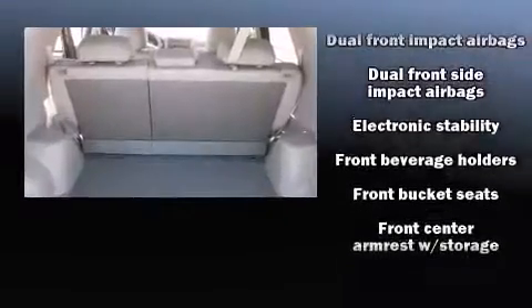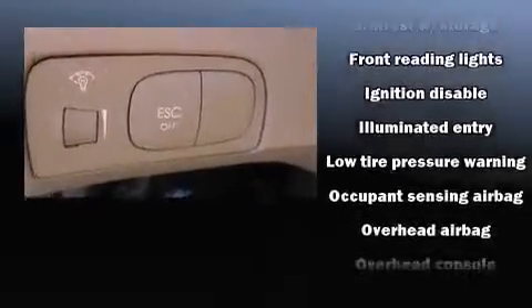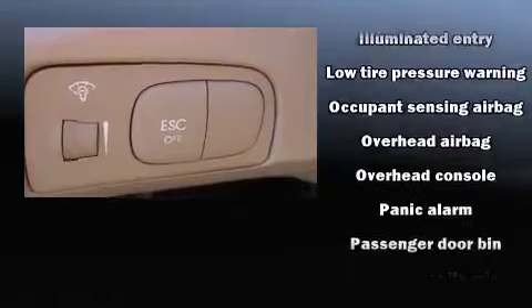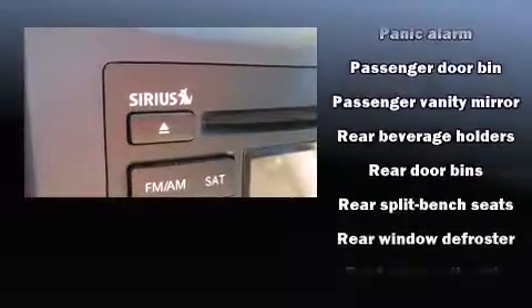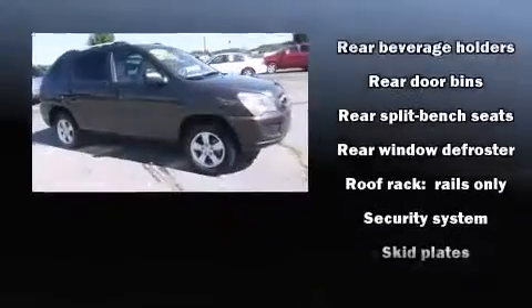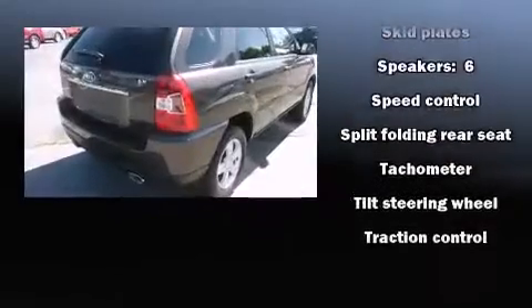Kia ensures the safety and security of its passengers with equipment such as dual front impact airbags, front side impact airbags, traction control, anti-whiplash front head restraints, a panic alarm, and four-wheel disc brakes with ABS.